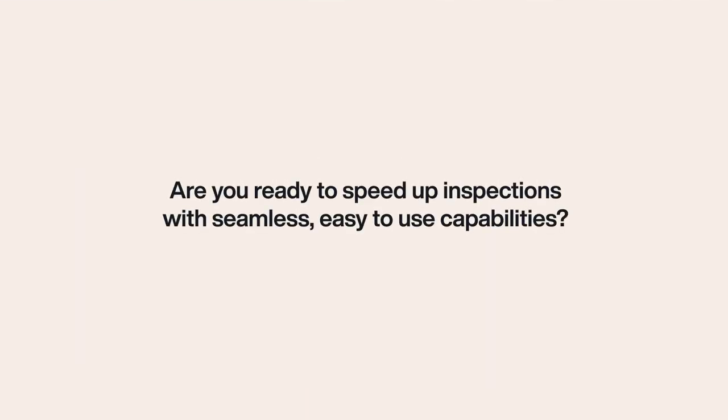Are you ready to speed up inspections with seamless, easy-to-use capabilities? To get started, visit Appfolio.com.